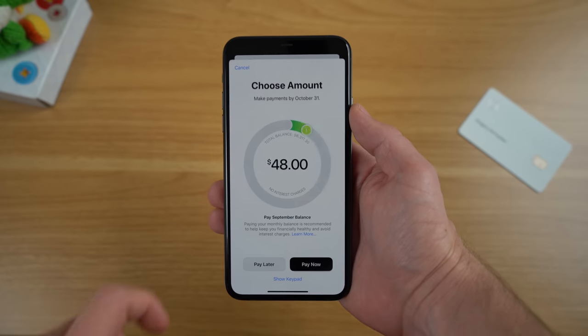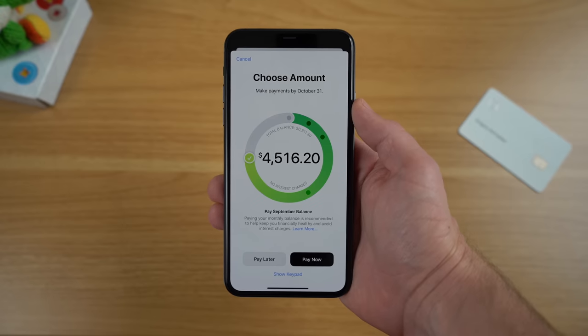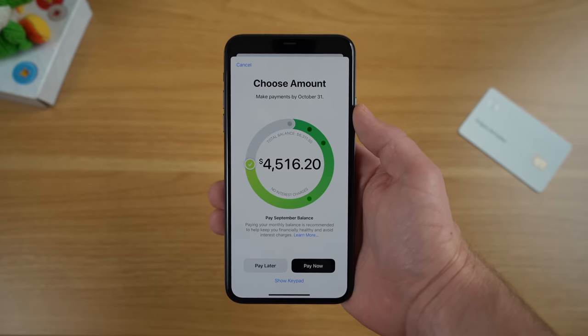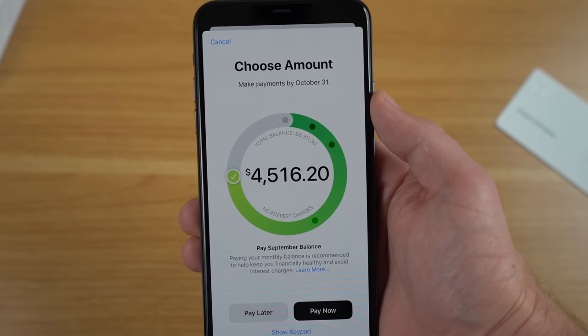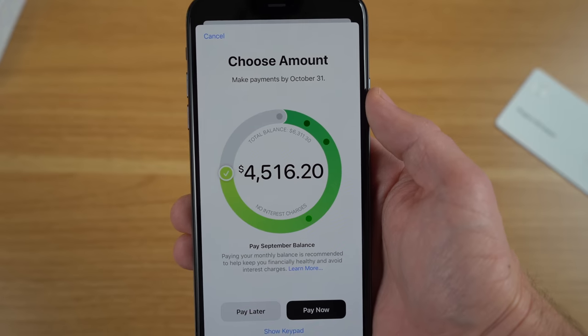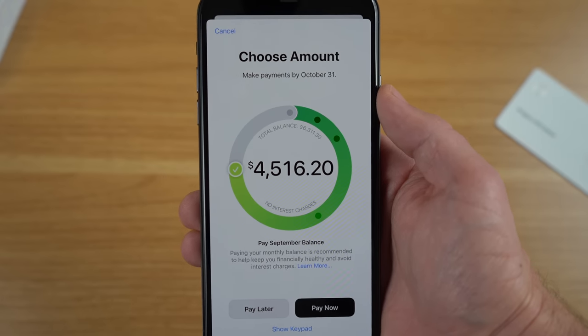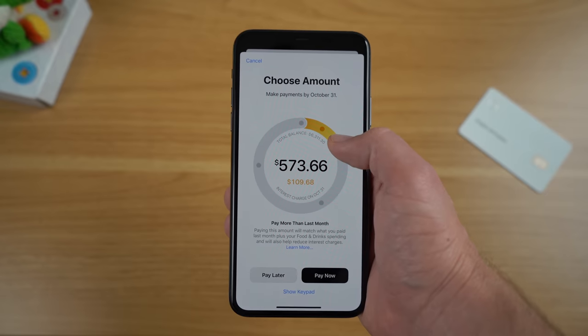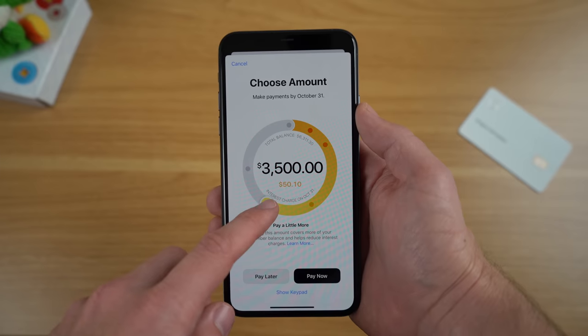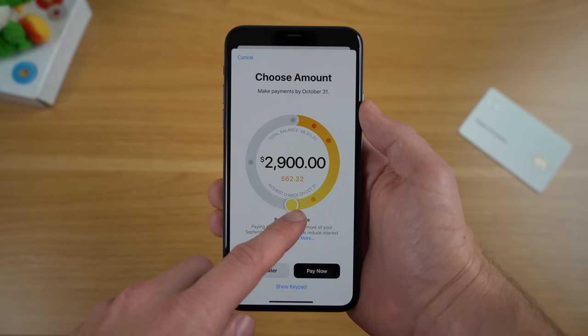Even though Apple's interest rates are high, they do a great job of encouraging you to pay off the full balance every month. When you go to pay your Apple Card, it defaults to the full amount payment, whereas a lot of other credit cards usually default to the minimum payment. It's a small change, but it's a behavioral change — making you think paying the full balance is normal rather than just the minimum, which is what a lot of people do. You can pay less than the full amount, and as you do, Apple clearly states how much interest you will be charged.